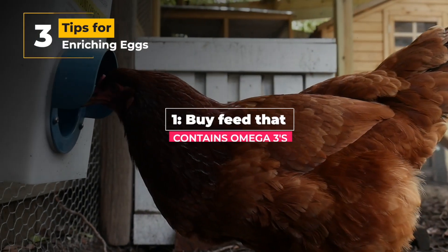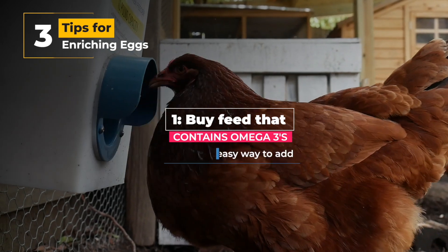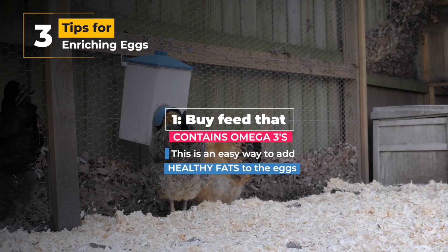One is to buy feed that contains omega-3s. This is an easy way to add healthy fats to the eggs.